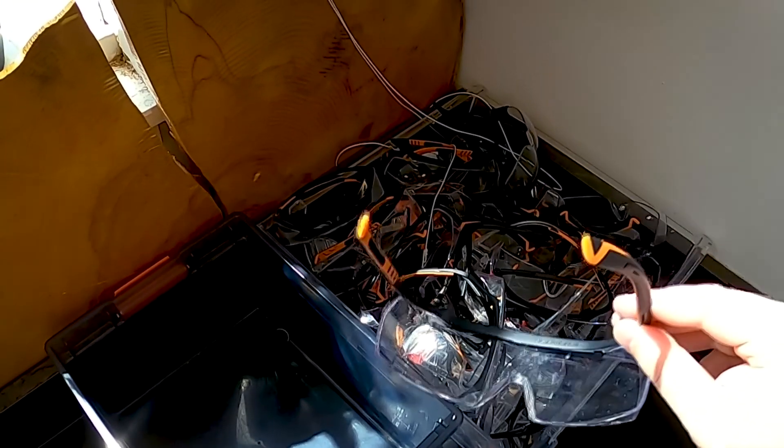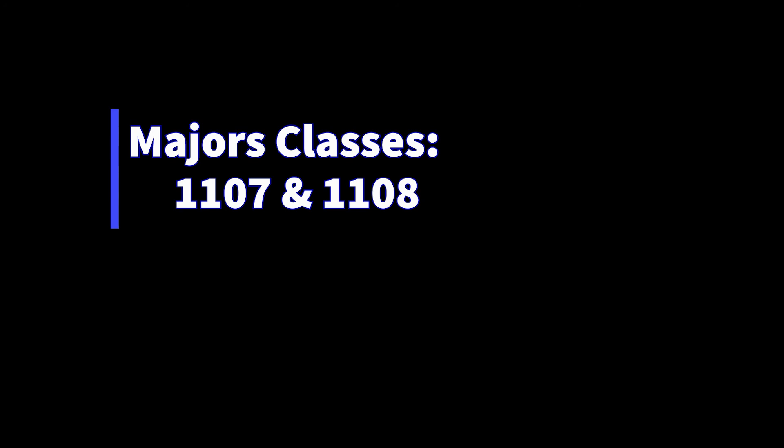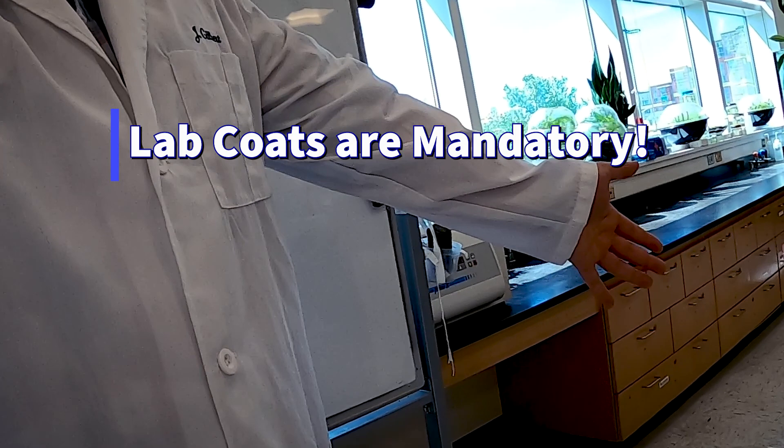Most of the time goggles are optional, depending on what we're doing. For our majors courses, Biology 107 and 108, lab coats are mandatory. You can pick up lab coats either online or you can buy them in the bookstore, and you have to have your lab coat every period. Policy from the main campus is that if you come in without your lab coat, you cannot do the lab, and it counts as an unexcused absence. So make sure you have those. If you can, you can leave them in your car or your locker on campus.